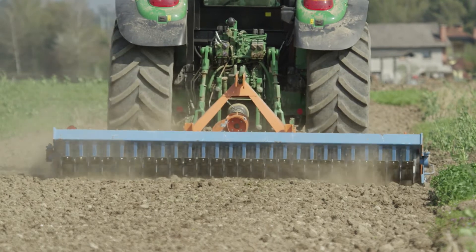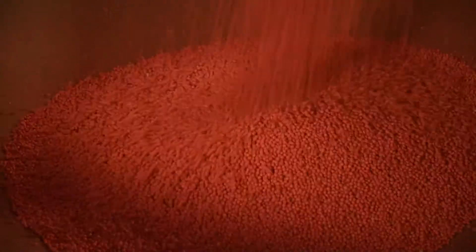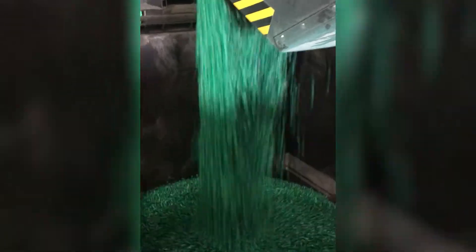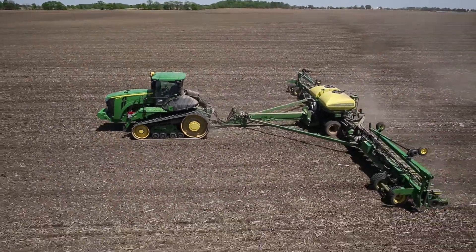Millions of acres are planted with neonicotinoid seed treatments each year. A comprehensive review of 800 corn trials and interviews with hundreds of corn growers confirm that farmers appreciate the benefits of neonicotinoid seed treatments and aren't willing to take the risk of planting their crop without them.